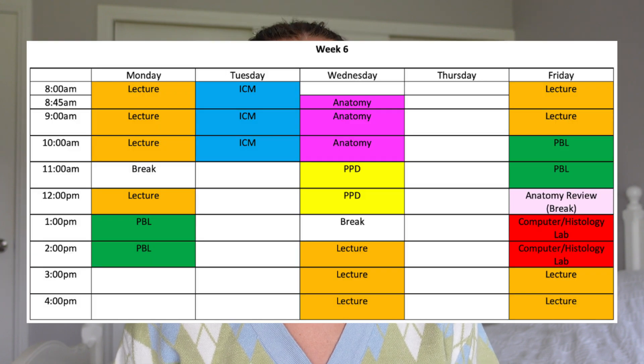Then, on either Tuesday or Thursday, you'll have ICM, which stands for Introduction to Clinical Medicine. This is a two-hour tutorial with three or four of your peers, where each week you'll have a doctor walk you through aspects of taking patient histories or performing physical exams. This part of the session will last for about 30 to 40 minutes before you head over to the hospital, where for the next couple of hours, you'll speak with and examine real-life patients.